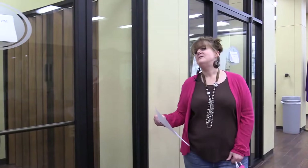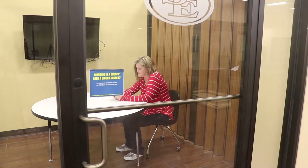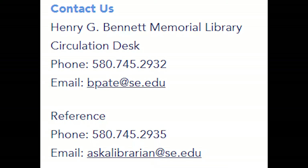Also here on the first floor, we have two study rooms that you are welcome to come and study. If you have a group study, you can also use these two rooms. If you need these rooms reserved at any time, just contact us here at the library. Our number is 580-745-2932 and we can reserve these study rooms for you.